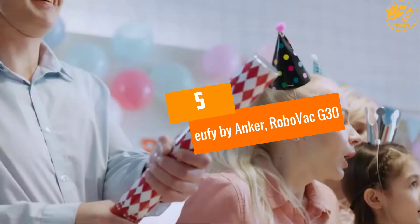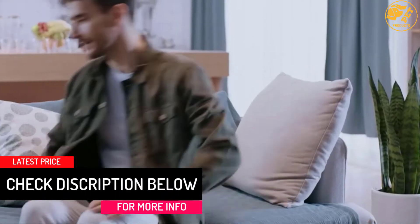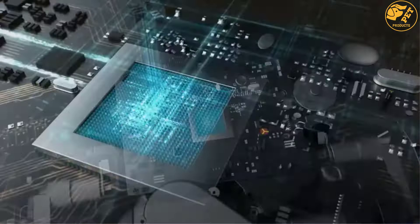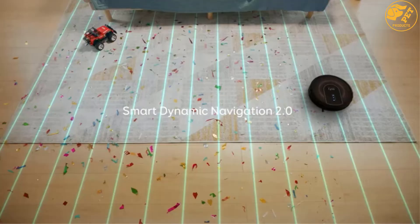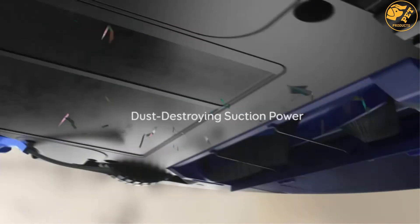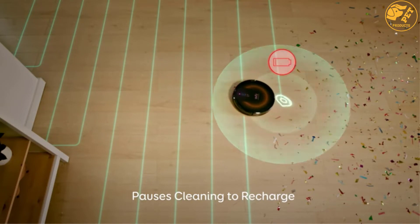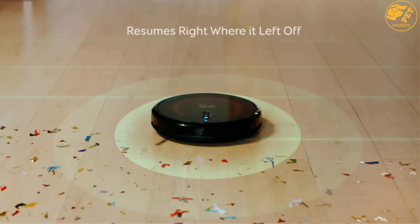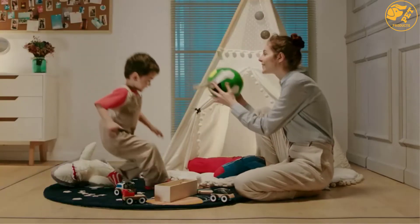At number 5, the Eufy by Anker RoboVac G30. If the goal is to find a great robot vacuum with useful smart features to pick up food, dirt and other debris, the Eufy by Anker RoboVac G30, which has 2000 pascals of suction, is a great choice. It also has a smartphone app that allows users to review the cleaning history, set a cleaning schedule, switch modes and much more. This vacuum passed our general test, picking up kibble, oat flour, crumbs and other debris. The only thing that slightly disappointed us was that it wasn't the best at sucking up deeply embedded pet hair from an area rug, so keep this in mind if there are multiple pets and rugs in the home. It also took more than one try for this model to avoid obstacles, but ultimately it was able to learn the room without an issue, easily navigating around furniture.